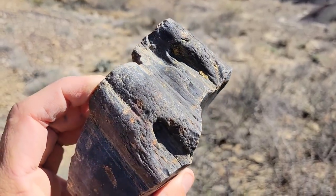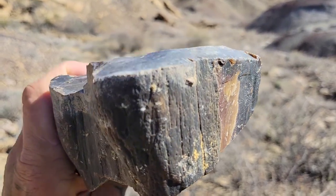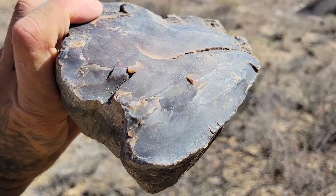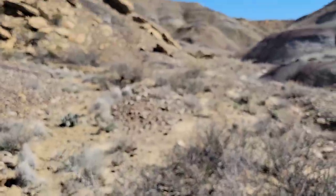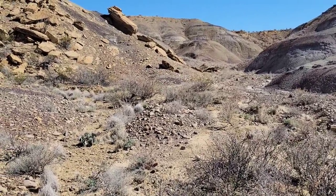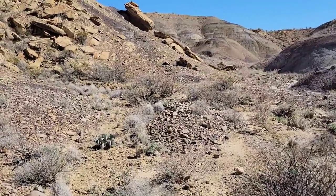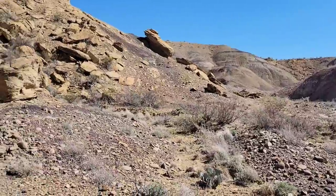That's a nice piece of some petrified material — look at that. It's been agitized. You know, I think I'm trespassing right now. I don't know. Not that I care too much, but not really doing anything wrong. I mean, in someone's mind I am, I guess, but not in mine.